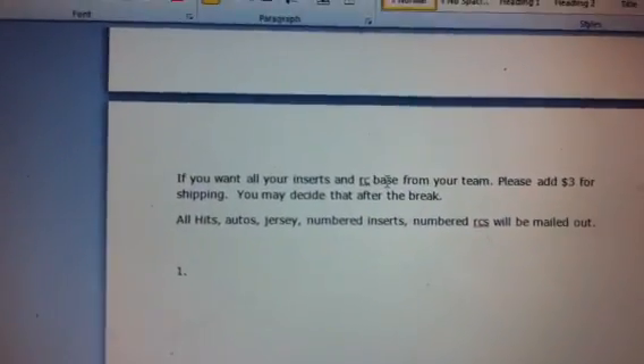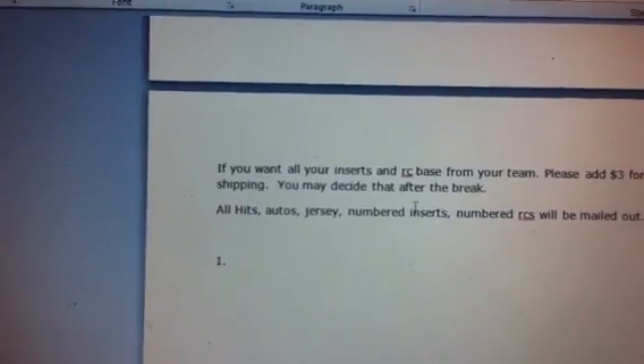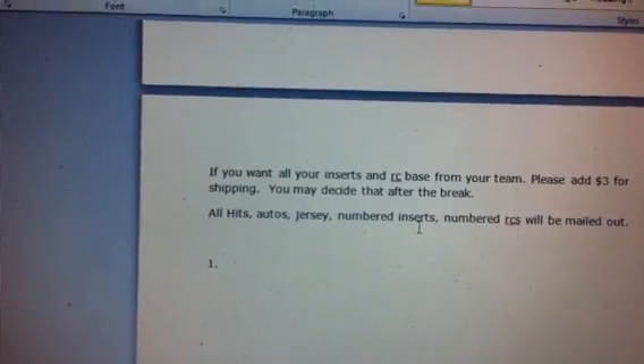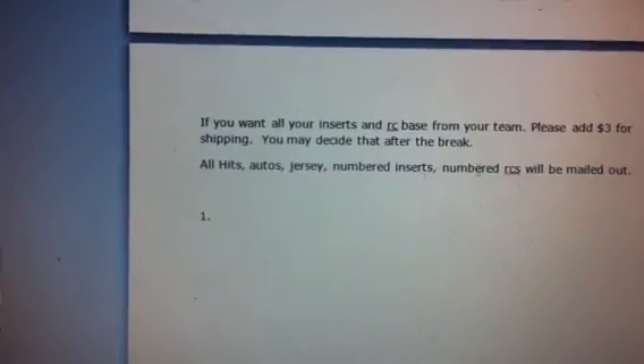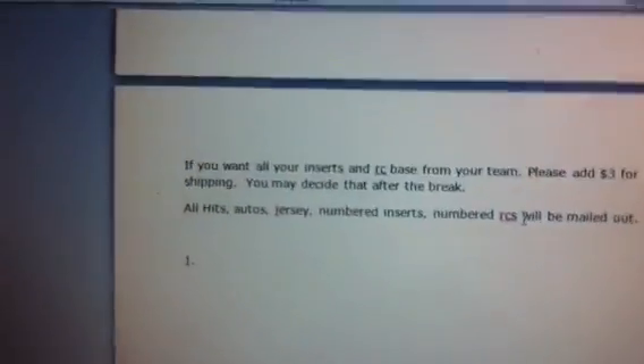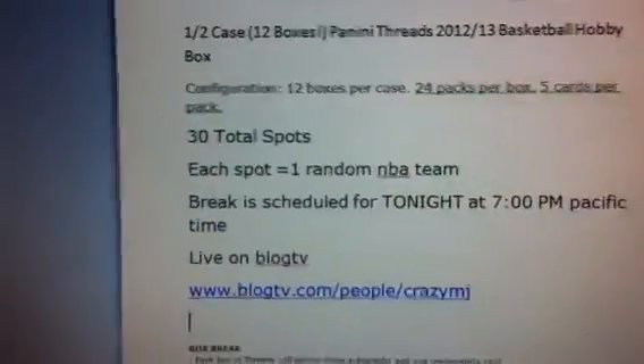All the hits — autos, jerseys, numbered inserts — will be mailed out to everyone. So if there are inserts numbered like a $4.99 variation, a $100 variation, or numbered rookies, those all will be mailed out to everyone, and that's included in the spots.